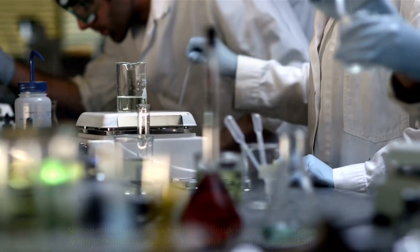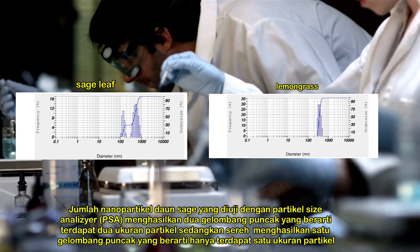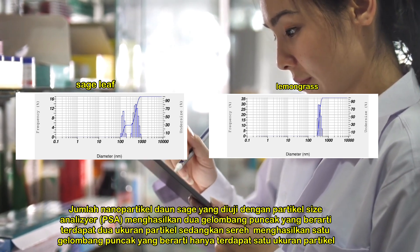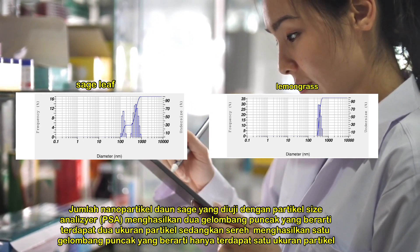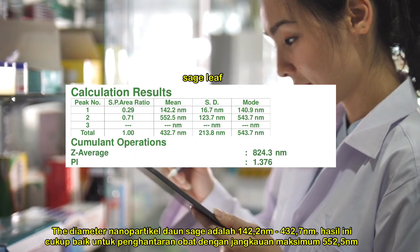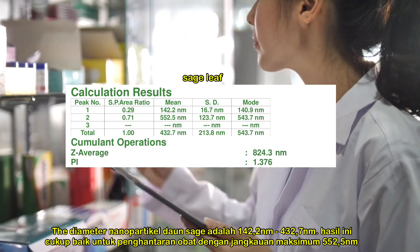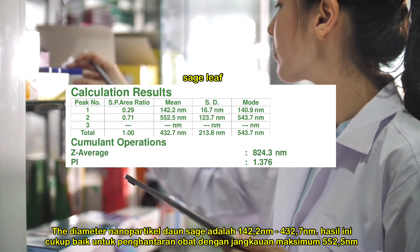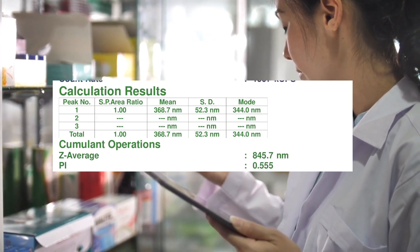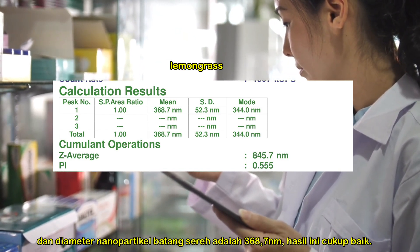Ultrasonic nanoparticles aim to prevent the compounds contained from being easily damaged when heated. The number of sage leaf nanoparticles tested with a particle size analyzer produced two peak waves, meaning there are two particle sizes, while the zeta-sizer produced one peak wave, meaning there is only one particle size. The diameter of the sage leaf nanoparticles is 142.2 to 432.7 nanometers, which is good enough for drug delivery with a maximum reach of 552.5 nanometers. The diameter of the lemongrass steam nanoparticles is 368.7 nanometers, which is a good result.